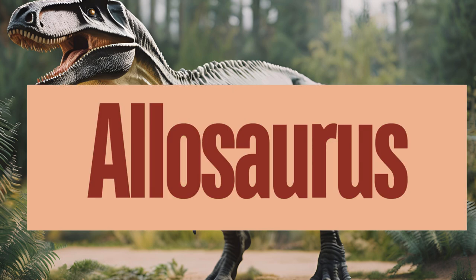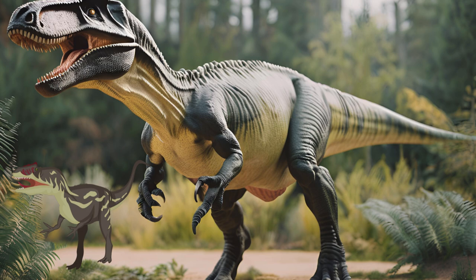Allosaurus is one of the most well-known theropod dinosaurs, often regarded as a quintessential large predator of the late Jurassic period. Allosaurus was a carnivore, preying on large herbivorous dinosaurs such as Stegosaurus and Camarasaurus. There is some evidence to suggest that Allosaurus may have exhibited social behaviors, potentially hunting in groups. What other dinosaurs do you think Allosaurus hunted?